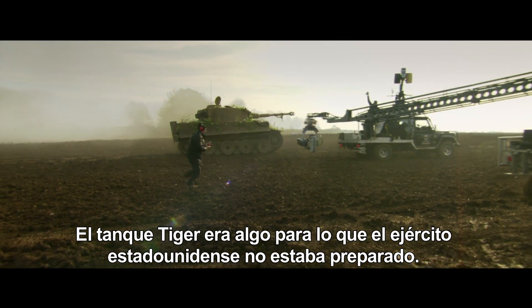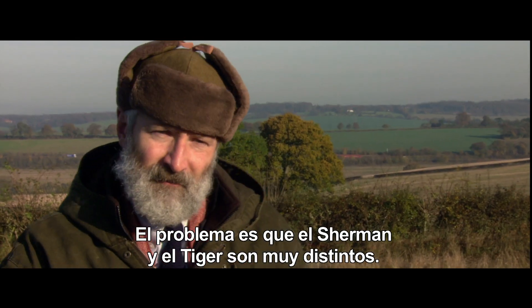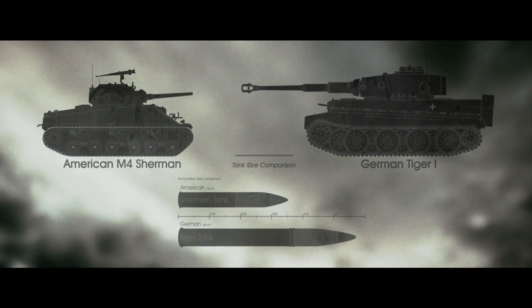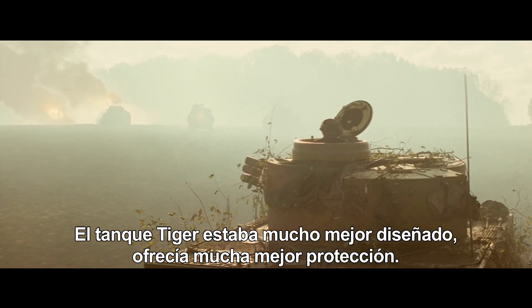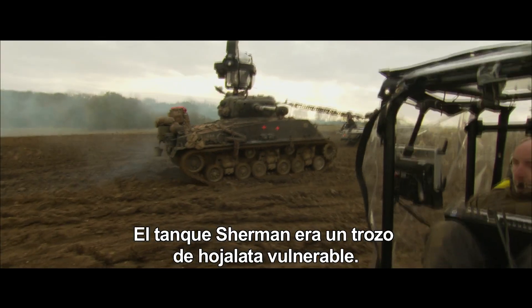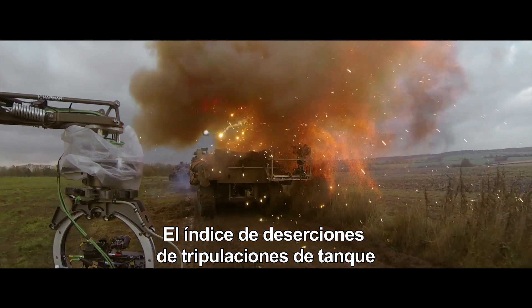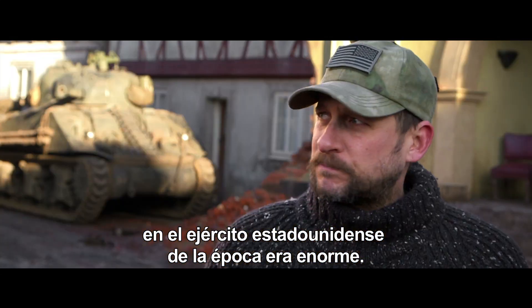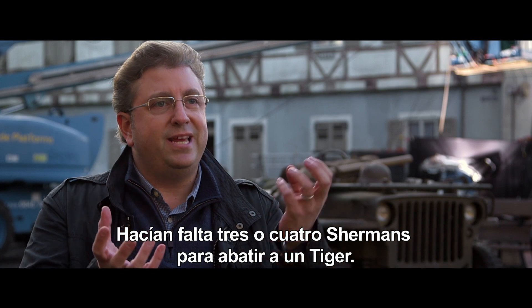The Tiger Tank was something that the US military wasn't prepared to encounter. The thing about the Sherman and the Tiger — it's a bit of a mismatch. The Tiger Tank was far better designed, far better protected. The Sherman Tank was a vulnerable piece of tin. The attrition rate for tankers in the US Army at that time was massive. I mean, it would take four or five Shermans to take down a Tiger.